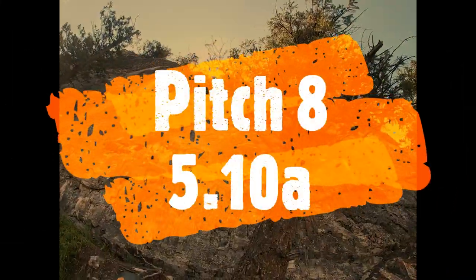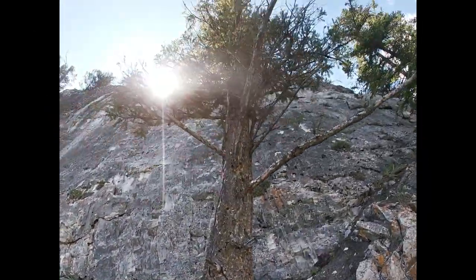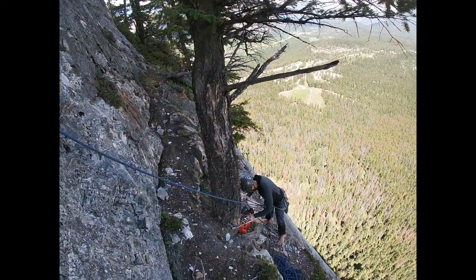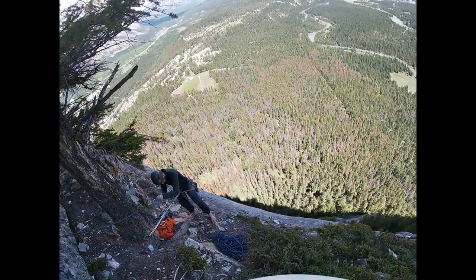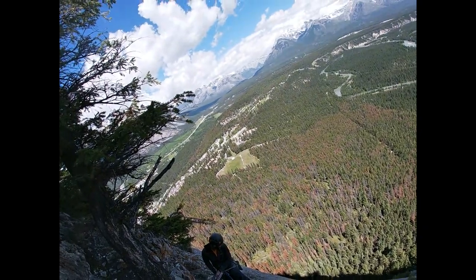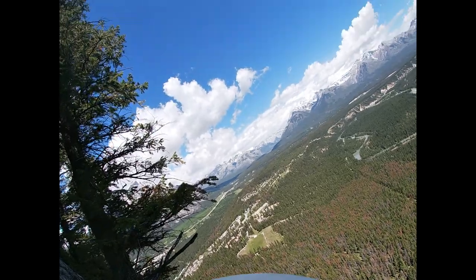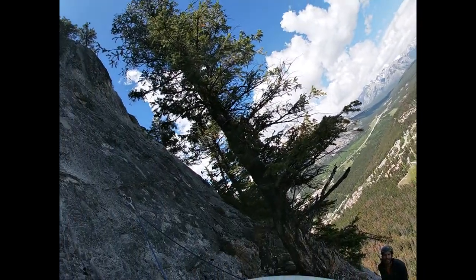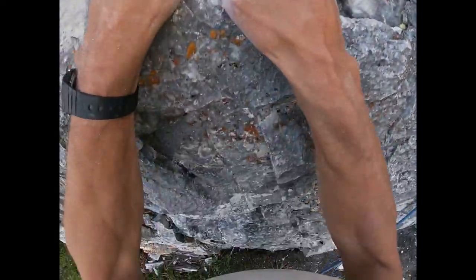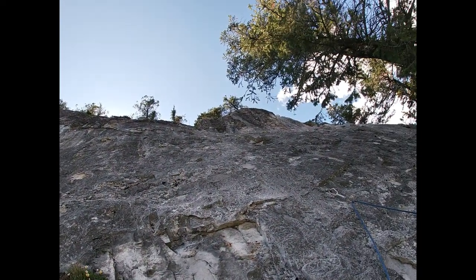Pitch eight — 5.10a, eight clips, twenty-eight meters. Up close and personal with the money on pitch eight here. Kind of a nice view looking down — a little bit of exposure from the top of Tunnel. We're in the shade but the sun's shining down there. Cloud cover's kind of breaking up so things are looking up. The first couple of moves out of the gates give you some flavor for the pitch.